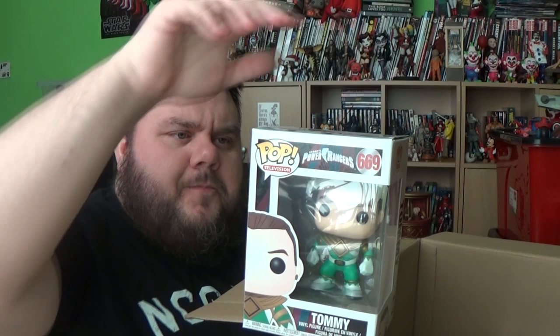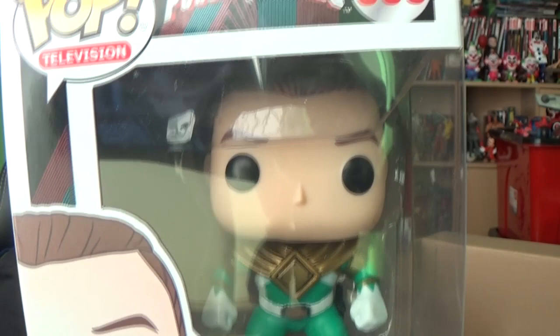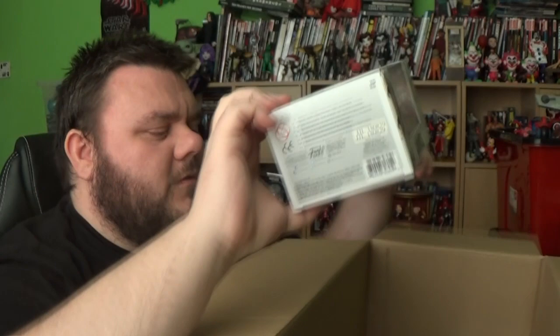This is Tommy as the Green Ranger with the gold chest plate on there. You can also get Jason, Kimberly, Zack, Billy and Trini all with their heads off, and you can also get Goldar, Lord Zedd and Rita Repulsa. Goldar is probably my favourite of the villains! So here it is — Tommy. Very nice pop, actually. Number 669 in the collection from the Power Rangers. I don't mind it — at least £10 of the value there. Not bad.